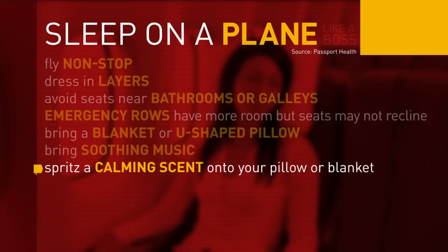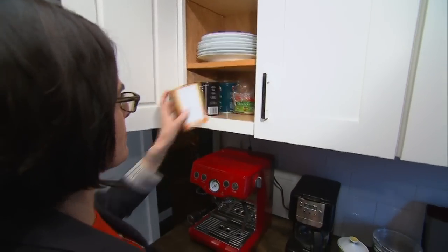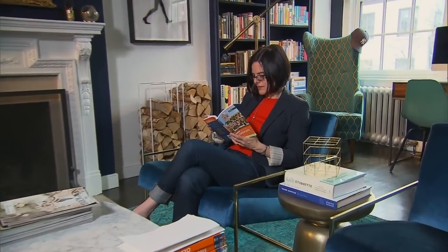Spritz a calming scent such as lavender onto your pillow or blanket, and limit or avoid alcohol — it interferes with sleep. Bowen also avoids caffeine and instead sips chamomile tea. She tries to follow a bedtime routine and definitely recommends doing that as best you can, even with flights that leave at varying hours.